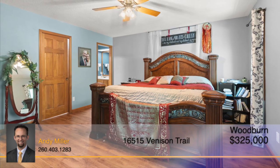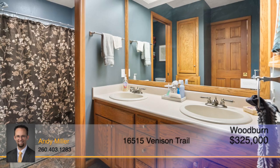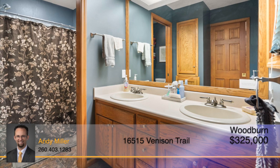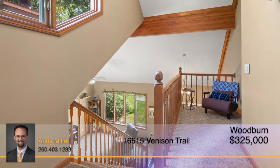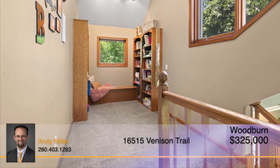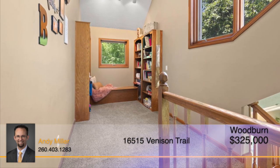The master suite is conveniently located on the main floor and boasts a spacious walk-in closet, many built-ins, and a double-sink vanity. At the top of the stairs, you're greeted by a cozy loft that could be used as a small library or office space.